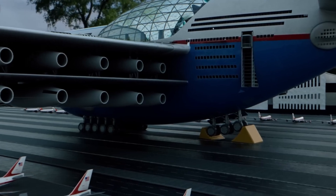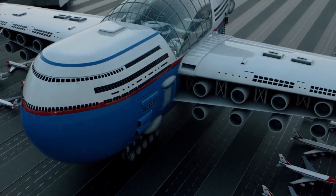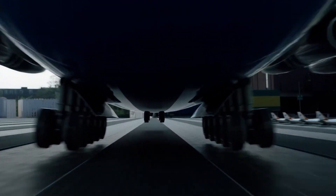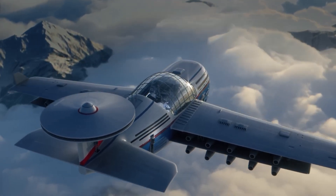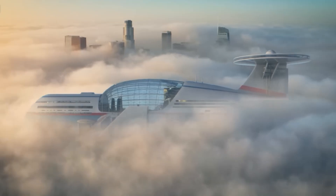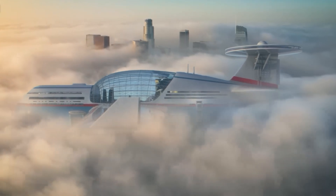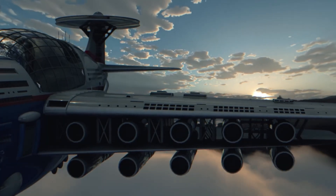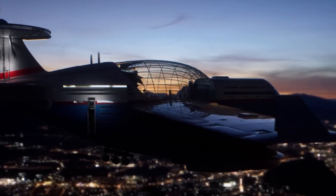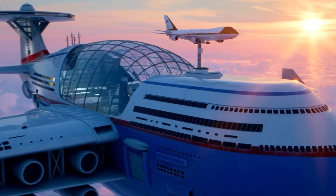One of the most innovative features of the sky hotel is its compact detachable planes, which allow guests to board and disembark mid-journey. Luxury of this caliber comes with a price — the nuclear-powered sky hotel is an exclusive retreat with nightly rates starting at around $50,000 for a regular room. For those seeking the utmost in opulence, luxury suites and bespoke services are available at an additional cost.